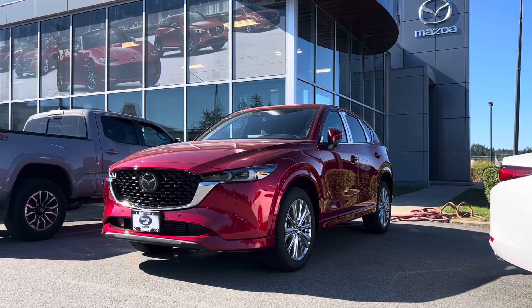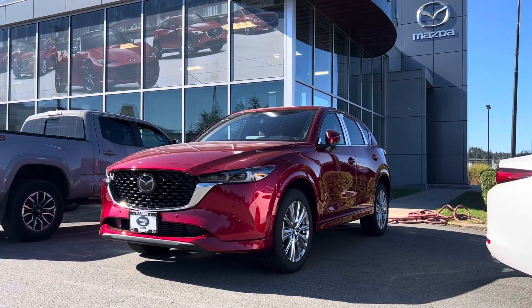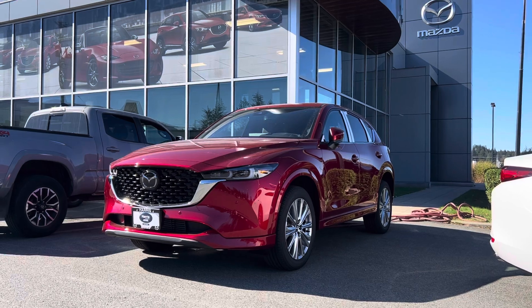Afternoon, Greg. It's Brandon, sales manager here at Harris Mazda in Nanaimo. Just wanted to show off this gorgeous 2023 CX-5 Signature in the Soul Red Micah.